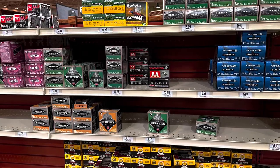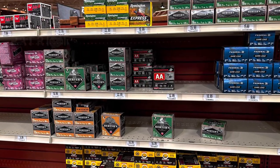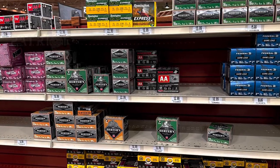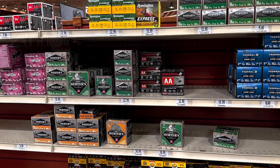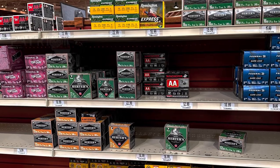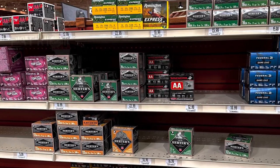Let's switch over to shotgun shells, and they are sky high. I don't know why shotgun shells cost so much at retail stores. You can go to Bass Pro Shop, Academy, Walmart — they all have stupidly high prices, if you can even find them. Sky high shotgun shells right here.